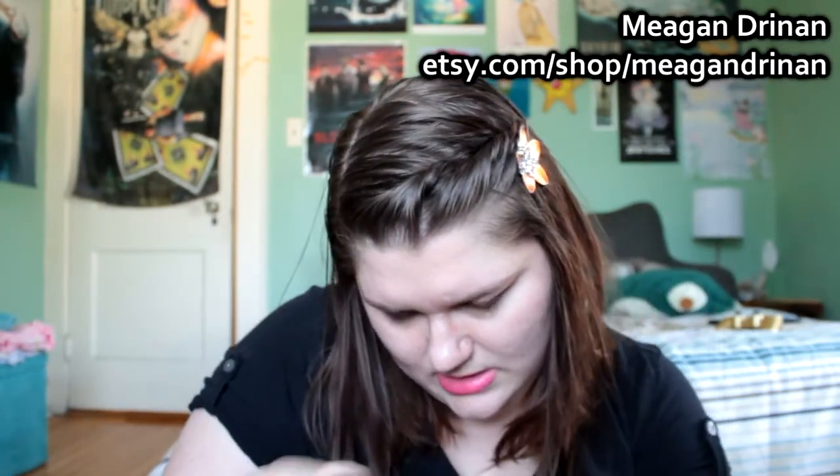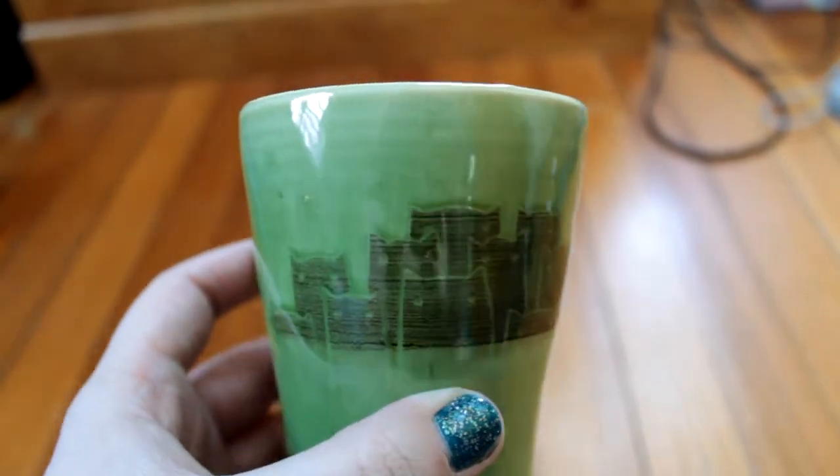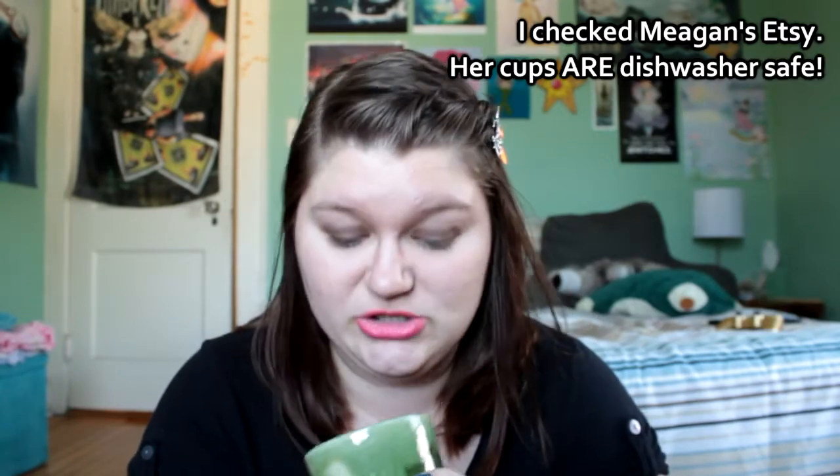The next thing I bought is actually a birthday present for my friend Kelly, so I can't post this until I give it to her, but I want to show it anyway. This person I do have a card for — this was made by somebody named Megan Drinan. I'll post information for all these artists in the description. It's a cup, and I walked up to her booth and it was all pottery, and she told me all the pottery she was selling was thrown on a pottery wheel by hand and painted by hand. The color is great and it's got a cat pattern, and Kelly likes cats, so I was like this is a great birthday present.